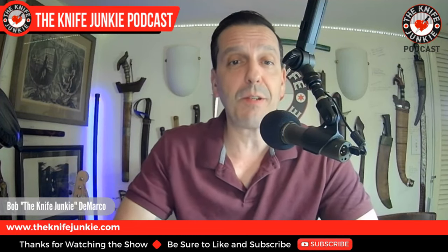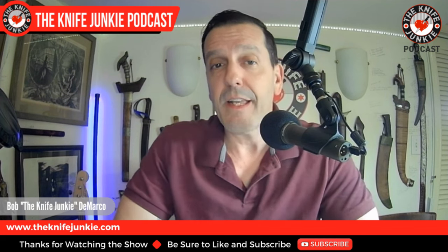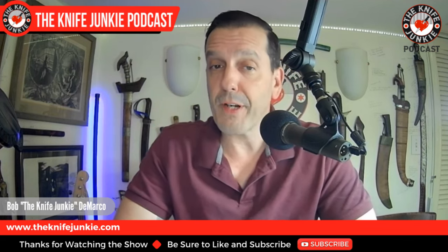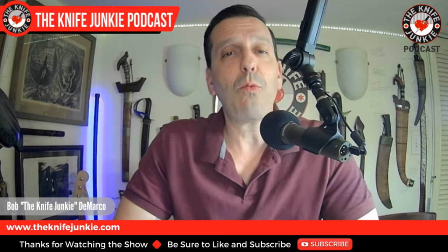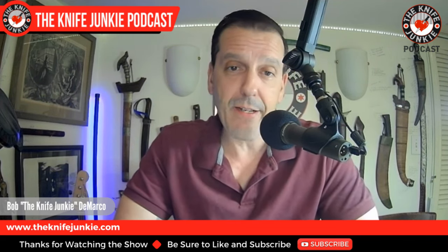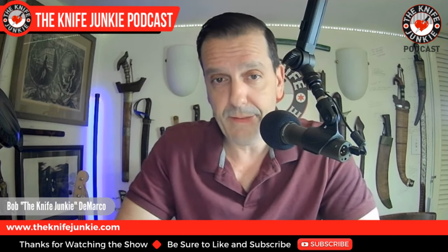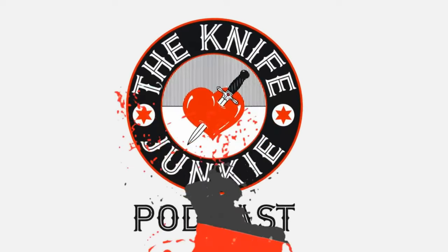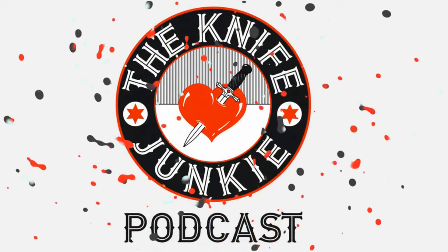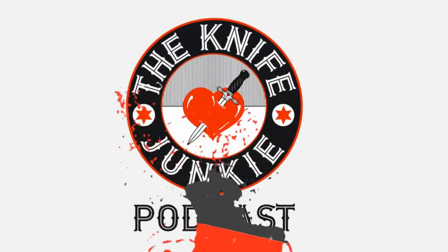Coming up: a very special custom knife for the Gentleman Junkie knife giveaway for July. We'll take a look at that, plus the state of the collection with two new ones sent to me by Civivi and Sen Cut — pretty cool ones. Then we'll talk about great pool knives — summer weight folders that won't break the bank or pull down your swim trunks. I'm Bob DeMarco, this is the Knife Junkie Podcast.